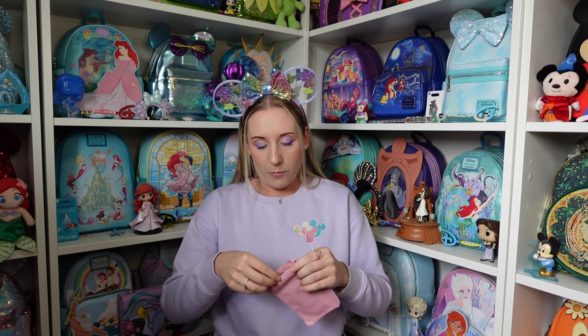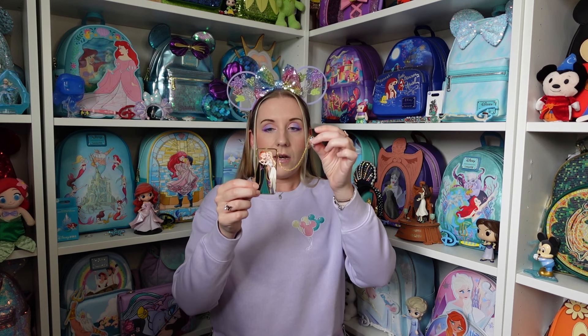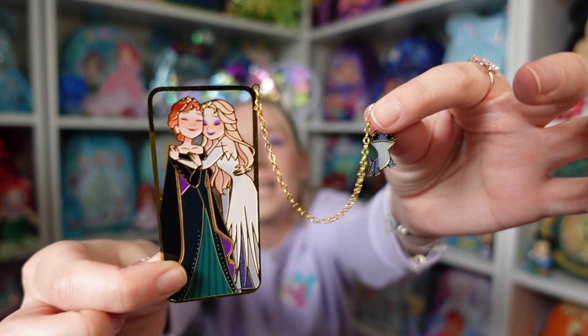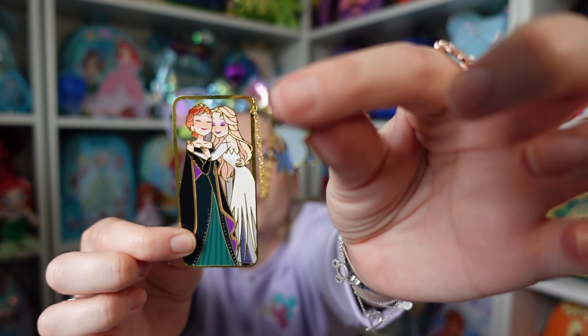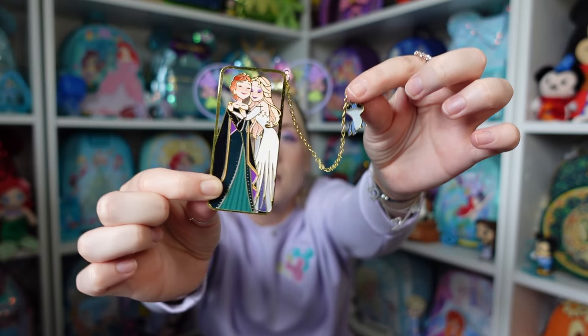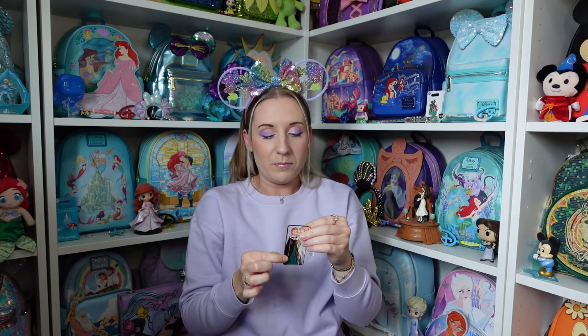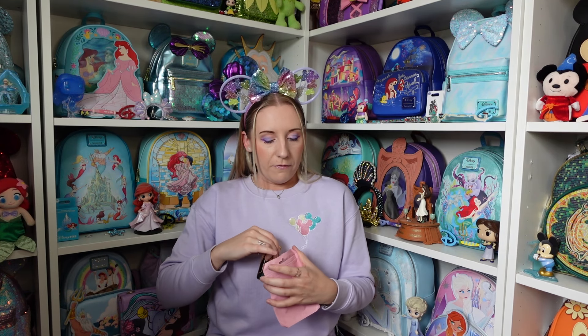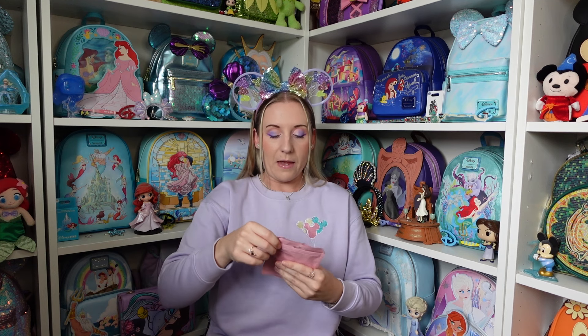This is a bookmark. I am a little bit obsessed with Spirit Elsa from Frozen 2. It's metallic — we've got Elsa and Anna and a little Bruni. It's just beautiful. I'm going to be careful with it and pop it back in the packet to keep it safe.